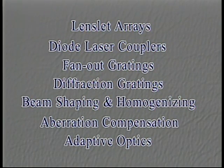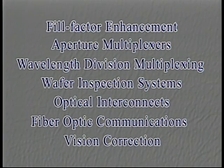Through patented and proprietary manufacturing processes, Wavefront Sciences can assist you in many production areas. Contact Wavefront Sciences to find out how our patented micro-optics can benefit you and your company.